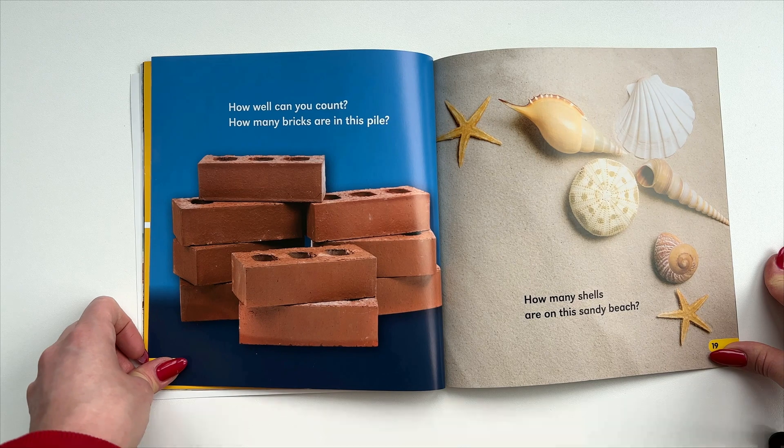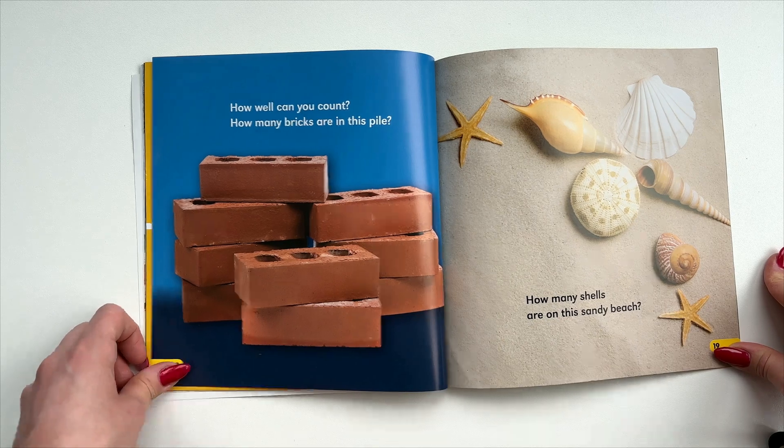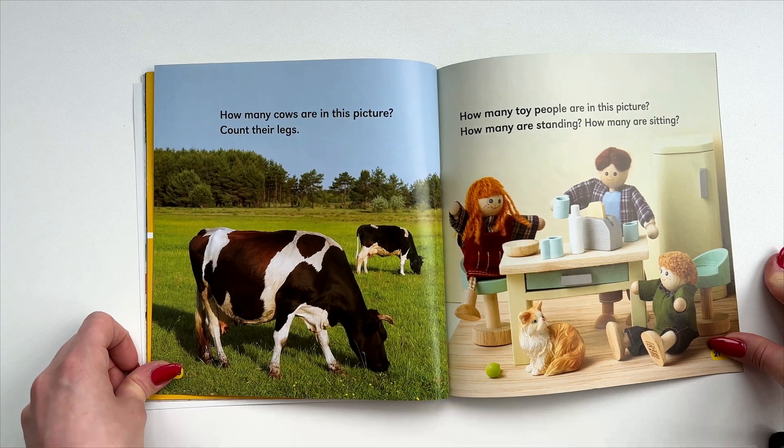How well can you count? How many bricks are in this pile? How many shells are on this sandy beach? How many cows are in this picture? Count their legs. How many toy people are in this picture? How many are standing? How many are sitting?